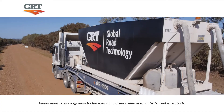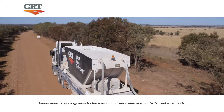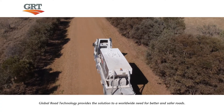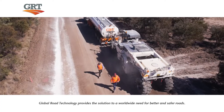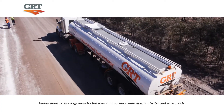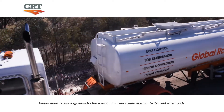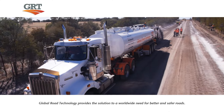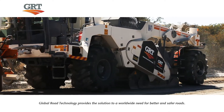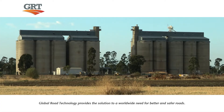Global Road Technology is a global leader in soil stabilization and dust control products. We provide a simple solution to a global challenge with revolutionary soil technology and environmentally friendly road stabilization and dust suppression solutions. GRT creates better and safer roads for people, industries and communities everywhere, offering an inexpensive, cost-effective solution to better and safer urban, rural and industrial infrastructure.